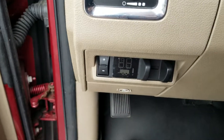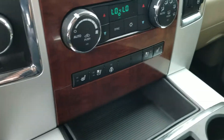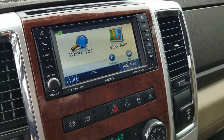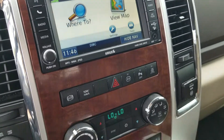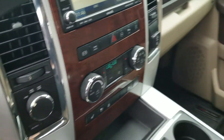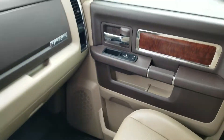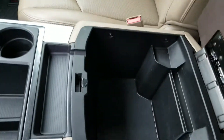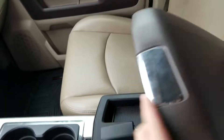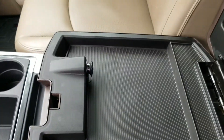You have your electronic trailer brake control, heated seats and heated steering wheel, navigation, Bluetooth, park sense. You have tons of storage space in here, and another storage compartment right there as well.